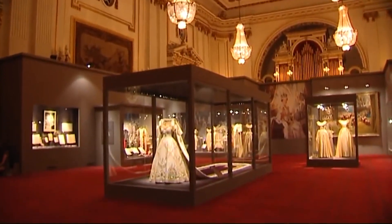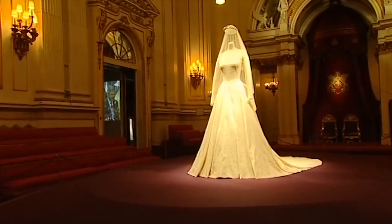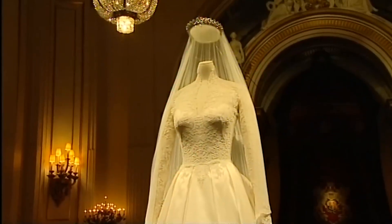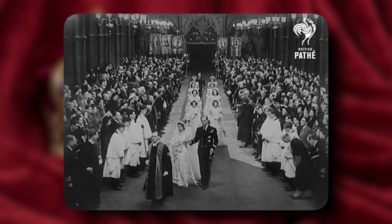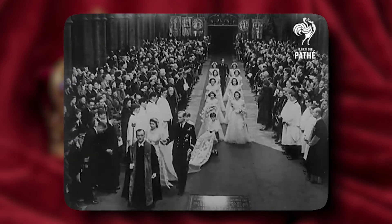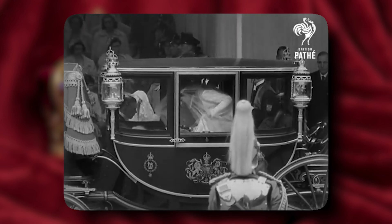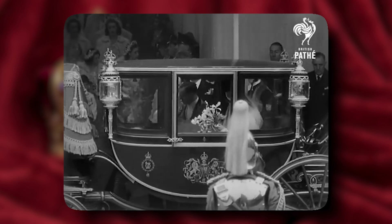Speaking of the royal wardrobe, did you know creating a replica of Queen Elizabeth's wedding dress took weeks? Costume designer Michelle Clapton named it the most challenging piece to work on, because the audience had already seen the iconic dress in the real-life ceremony — it was déjà vu on a hanger for them. So they couldn't take any creative liberty with it.